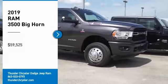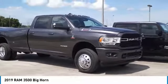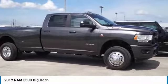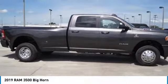Come test drive the 2019 Ram 3500. The Ram 3500 is a solid option for truck buyers in need of hauling capacity and serious towing. With names like Hemi and Cummins under the hood, there is plenty of muscle to back it up.